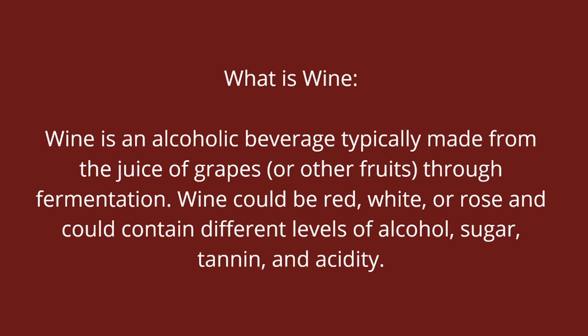As waiters — and this course is especially for waiters — it's all about what waiters need to know about wine, nothing else. So as waiters, we don't care about fruit wines; we talk about only grape wines. Wine could be red, white, and rosé, and these have different levels of sugar, alcohol, tannin, and acidity — and those are some of the wine characteristics.